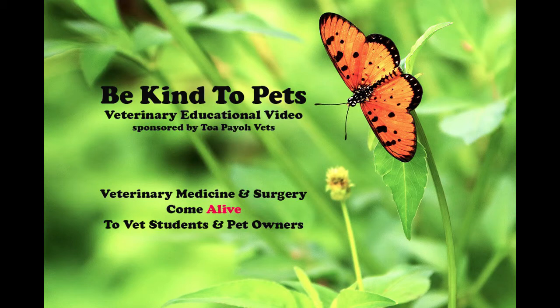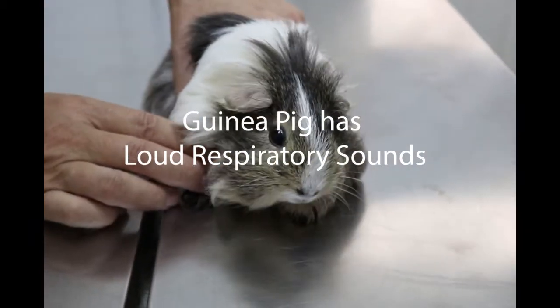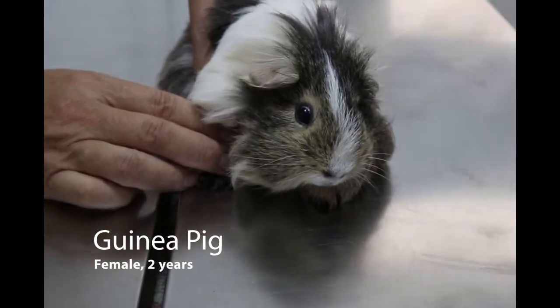This is a Be Kind to Pets Veterinary Educational Videos brought to you by Topio Vets. Today is 5th of November 2020. This is a 2 year old female guinea pig.